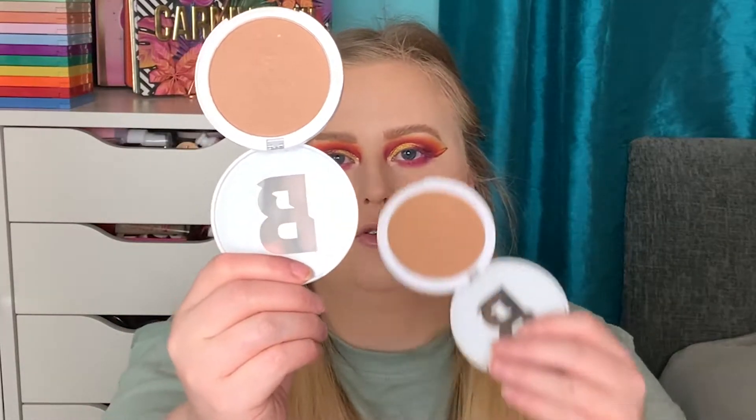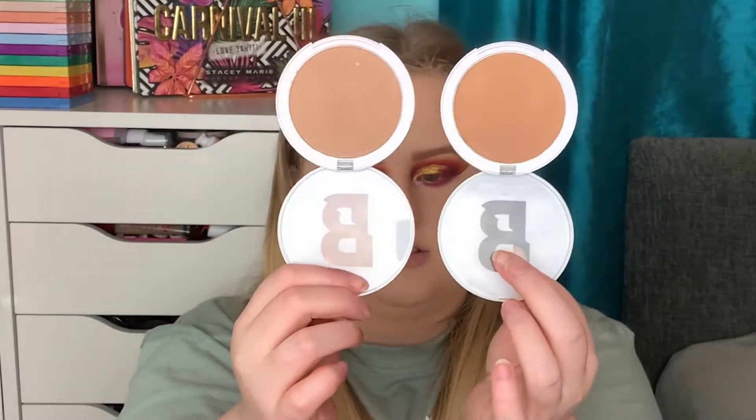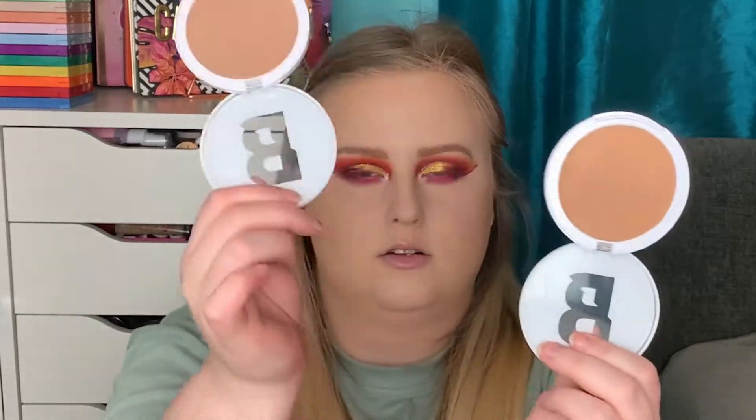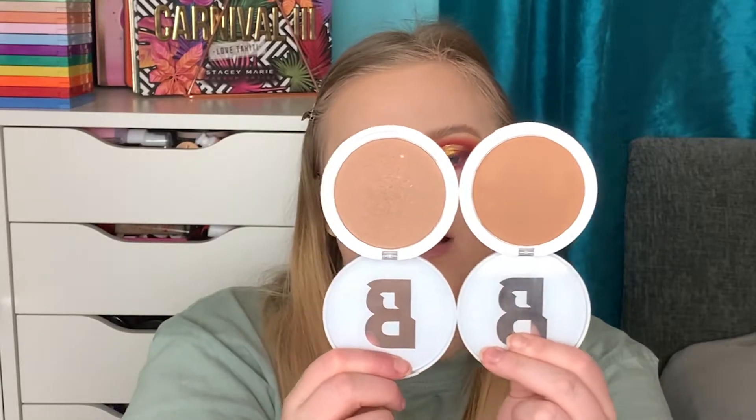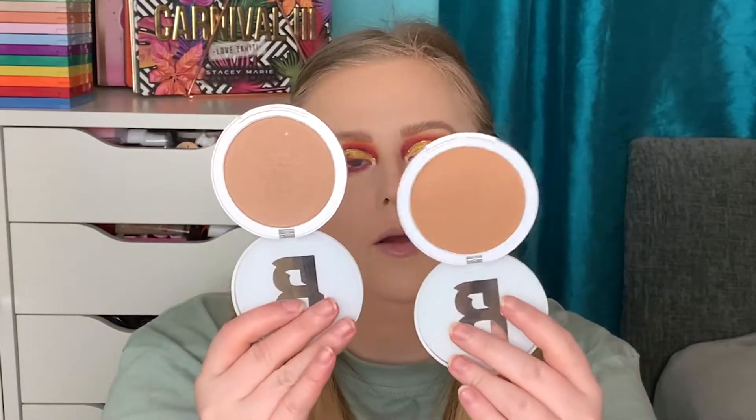Now I want to move on to bronzer. I have two Beauty Bay bronzers - the shade Doughnut and the shade Fawn. Fawn is the lightest shade and Doughnut is the second lightest. Doughnut is a bit cool-toned, so I'm going to use Fawn today since my look is quite warm. I'm going to apply it on a JH06 brush, taking just a tiny bit because I remember it being quite pigmented.